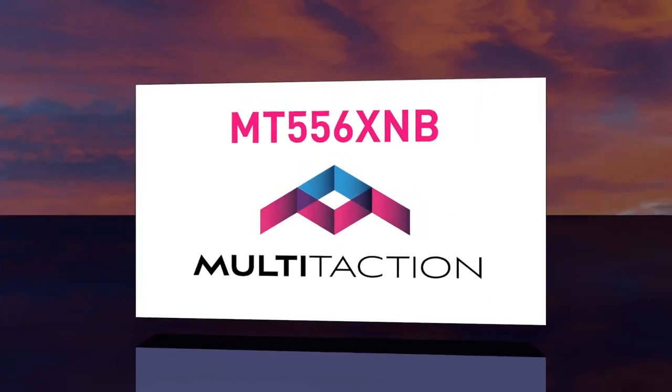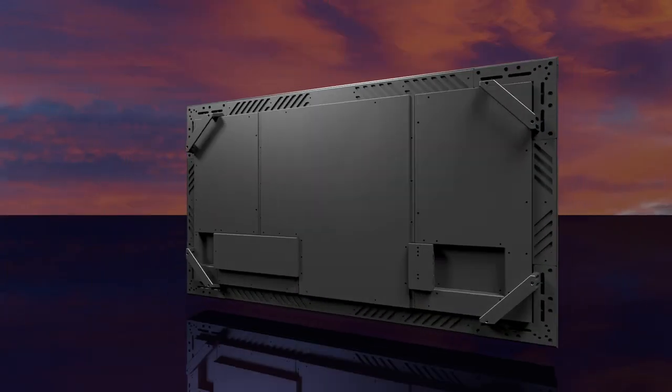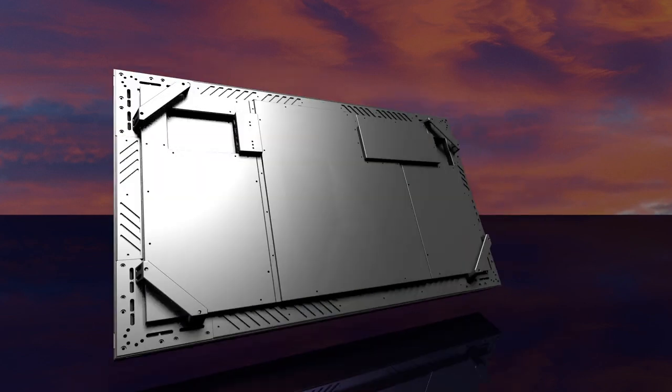Remarkable experiences start with remarkable technology. MT556XNB from Multi-Taction.